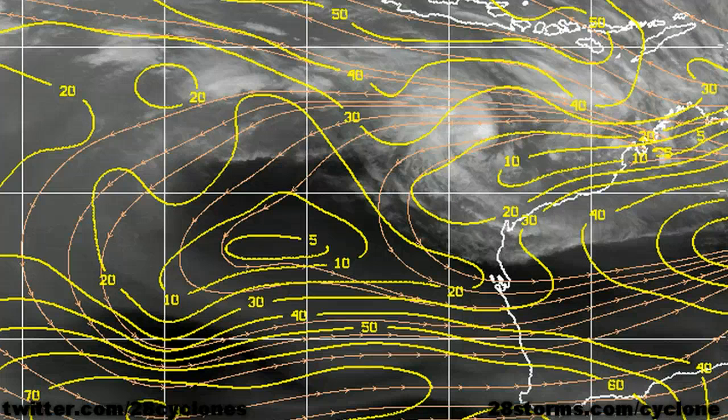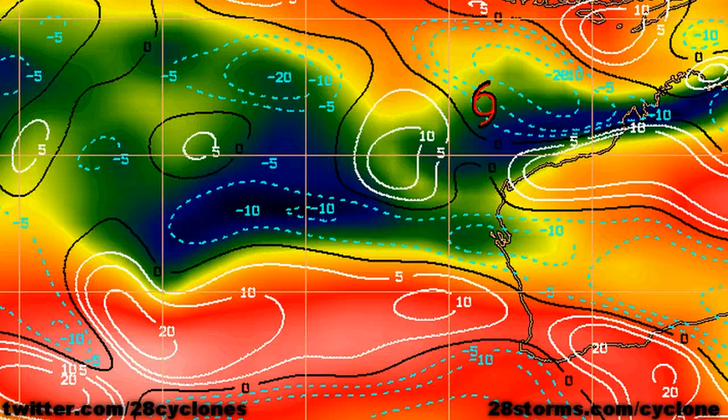Switching over to the latest wind shear streamline pattern, the winds are really becoming much lighter here along the Pilbara coast and into the southeast Indian Ocean, with shear values generally ranging below 10 to 15 knots.